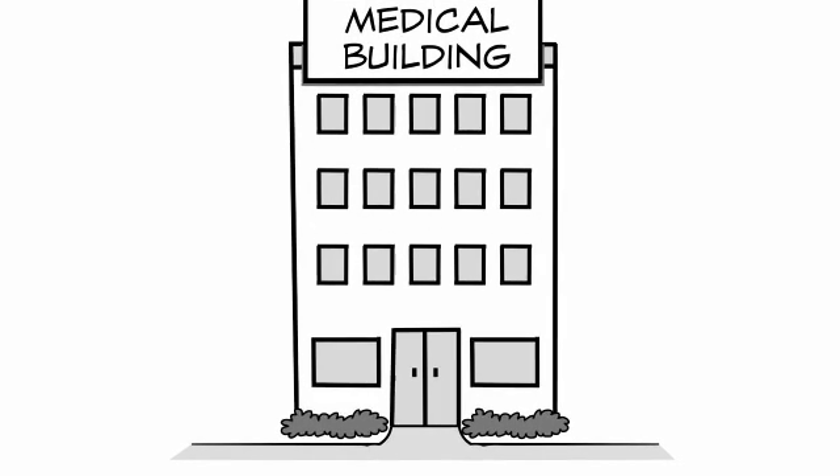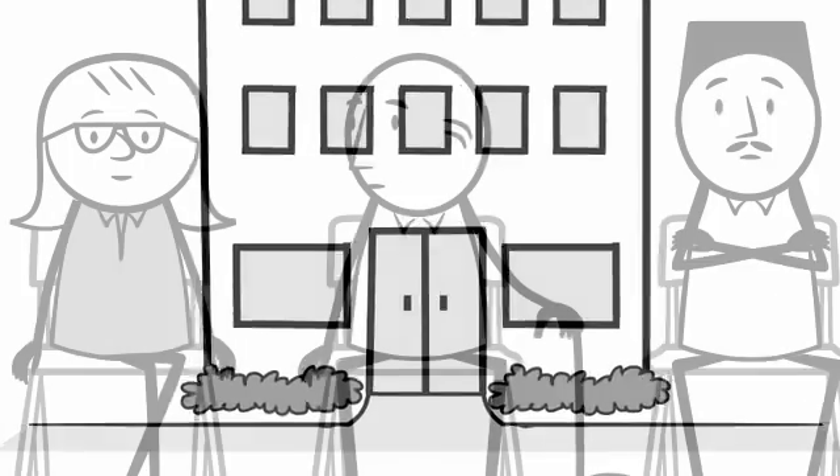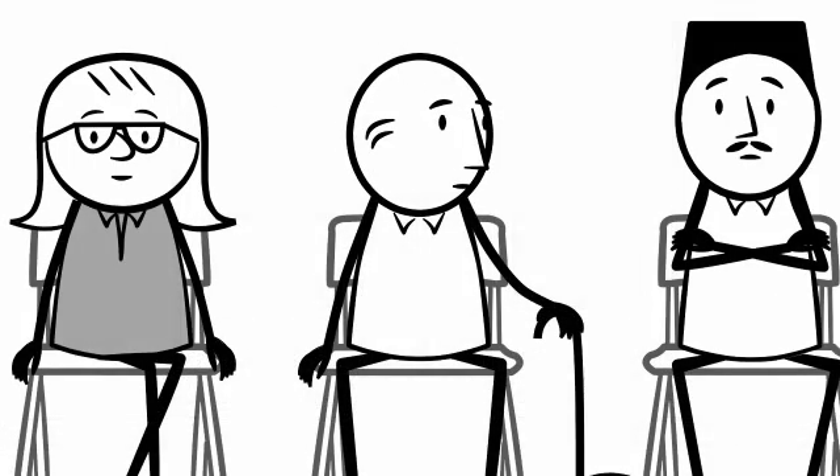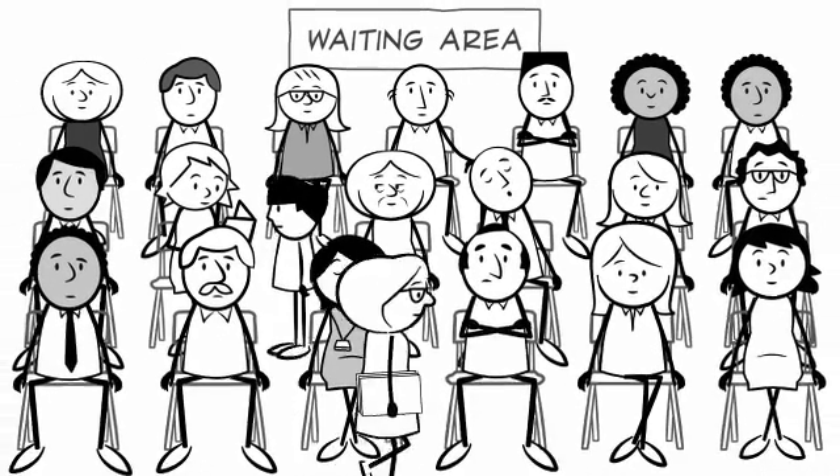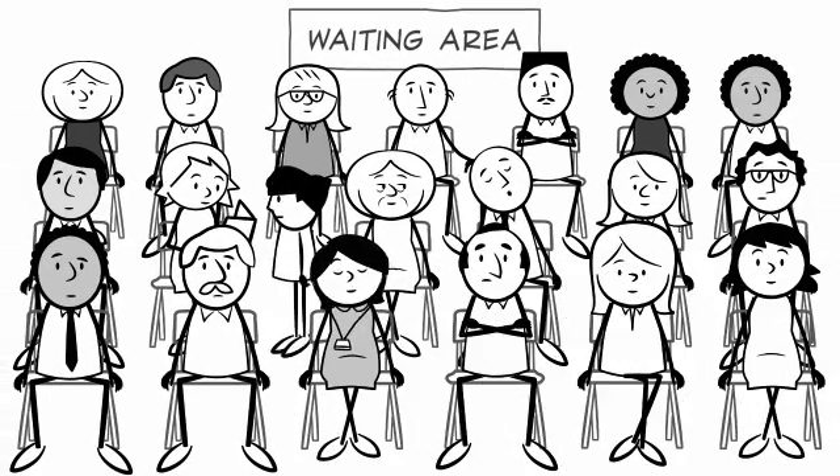To improve patient wait times, you first need to build a system to track them. Ontario's Wait Time Information System, or registry, known as WTIS, is a good idea, but at many hospitals it places an additional burden on both the hospital and the physician offices.